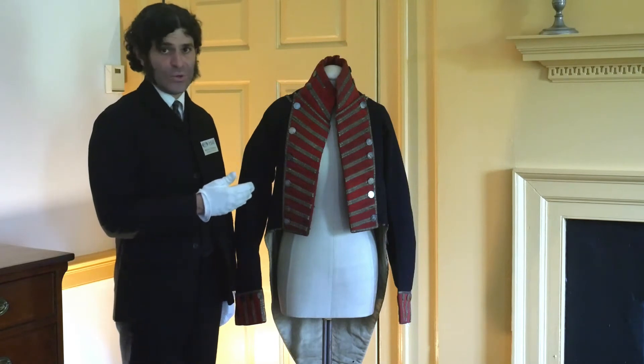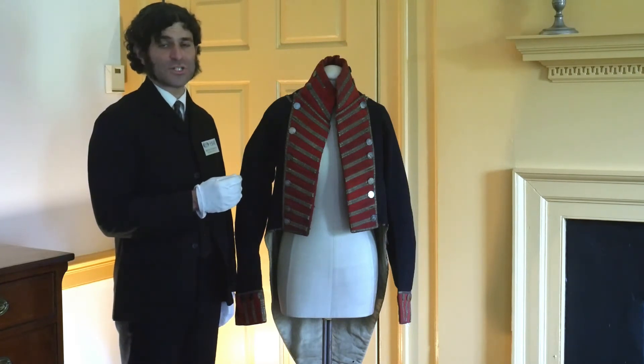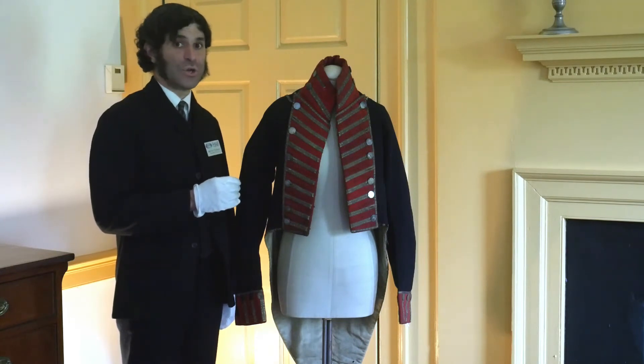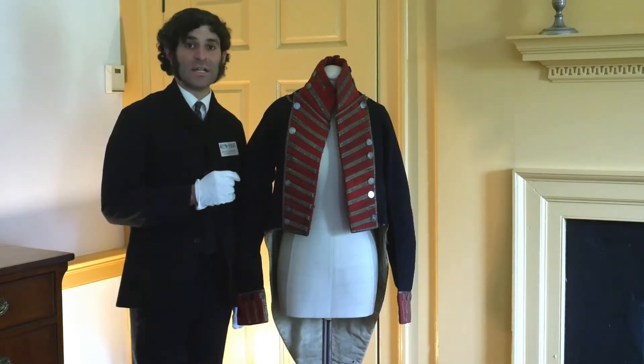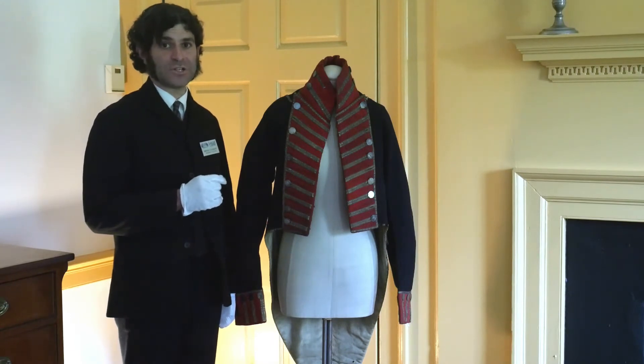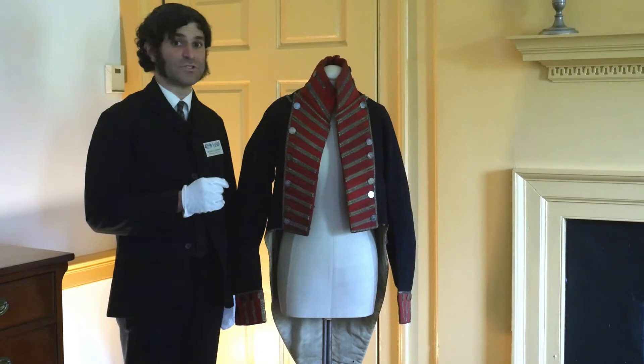This wool uniform coat is said to have belonged to George Rogers Clark Floyd and to have been with him at the Battle of Tippecanoe. That was November 1811, and at the time, George Rogers Clark Floyd held the rank of Major in the 4th Regiment of United States Infantry.